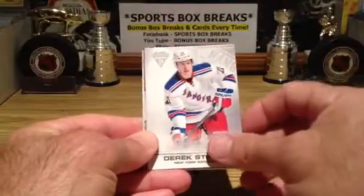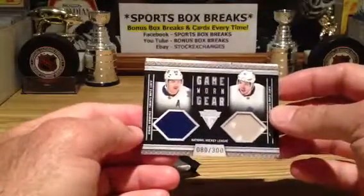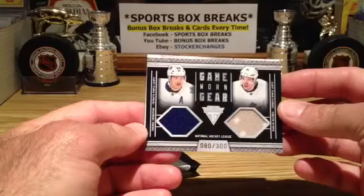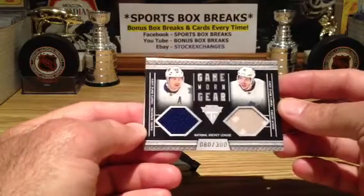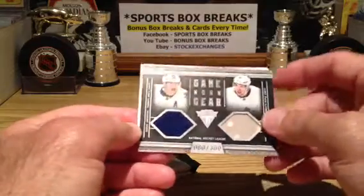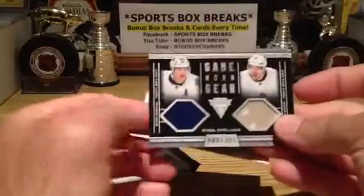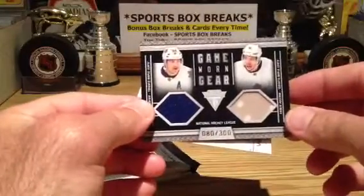Ryan Miller, Buffalo, Rangers. And a game-worn gear going out to the Leafs — number 80 of 300, Kuleman and Grabowski. He's got the military-type uniform there. Cool.